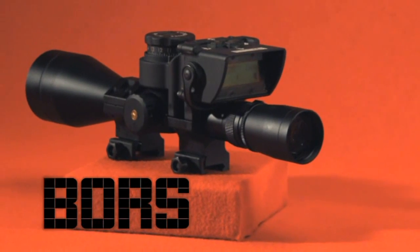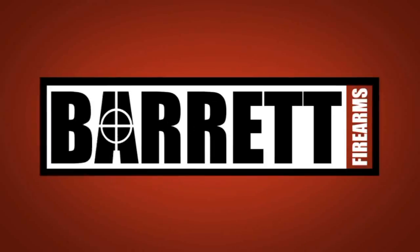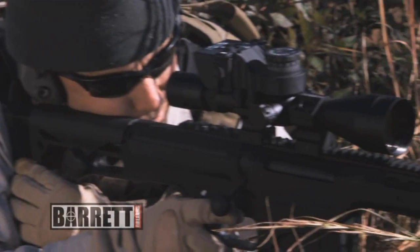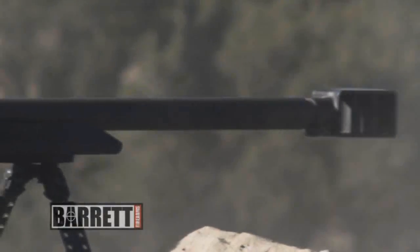The Barrett Optical Ranging System allows you to forget about the science and concentrate on the shooting. No more math, no more counting clicks, no more mill dots. Place the crosshair on the target and fire with first-round confidence.